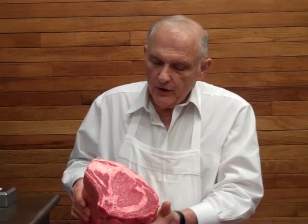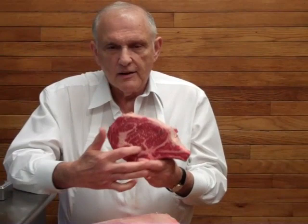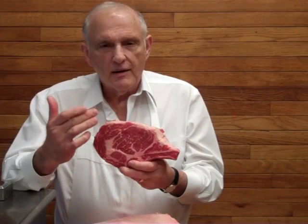Here in front of me, I have a four-bone prime rib roast — really prime, USDA prime. You can see by the look, the color, and the graining that it really is USDA prime. If you take a look at the quality in this meat, the graining in the meat is very, very visible. The more the graining, the better the steak.